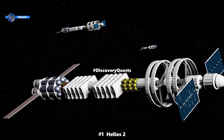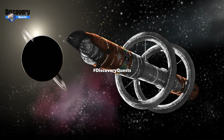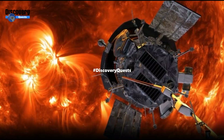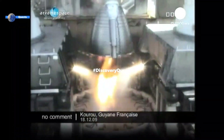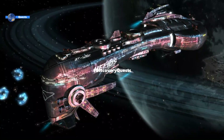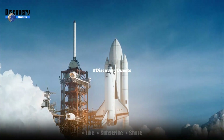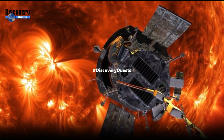Number 1: Helios 2, 157,078 miles per hour. Helios 2, the sister spacecraft of Helios 1, achieved an even more remarkable speed of approximately 157,078 miles per hour during its mission to study the Sun. Launched in 1976, Helios 2 set a new record as the fastest man-made object relative to the Sun. It provided scientists with vital data on solar phenomena, solar wind, and the Sun's magnetic field, and looped around the Sun at a record distance of 0.29 astronomical units from the surface.